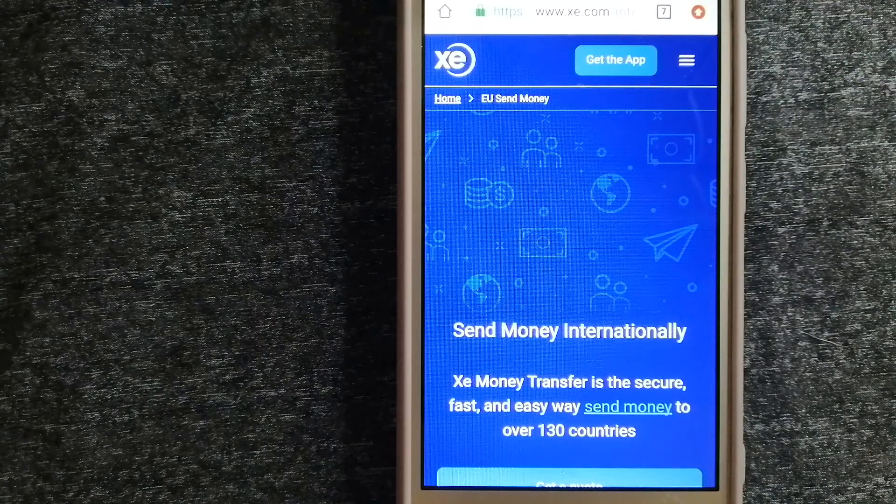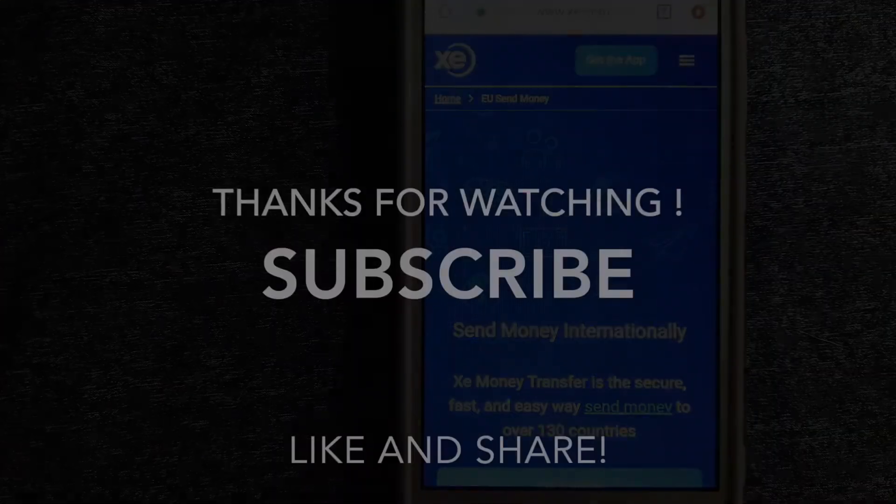Money transfer companies and governments change rules all the time. If one of these services is no longer available, or if you know another reliable way to send money abroad, make sure to leave a comment and let the rest of us know. If this video is helpful, don't forget to like and subscribe. Thank you for watching!